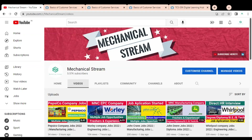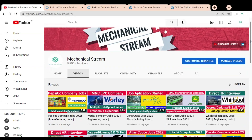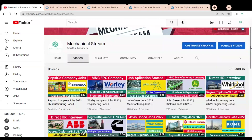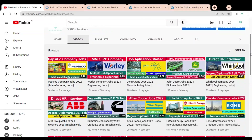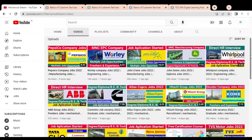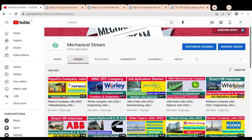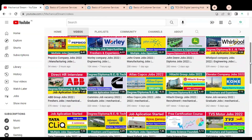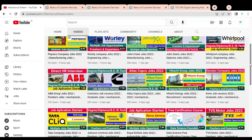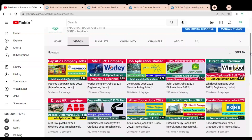Hi friends, welcome to our channel Mechanical Stream. In this video we are going to discuss the free certification course provided by Tata Consultancy Services. This certification course will help you grab job opportunities in customer service, customer engineer, and customer lead roles. This certification course is for college-going students as well as freshers who want to start their career in the customer service department.